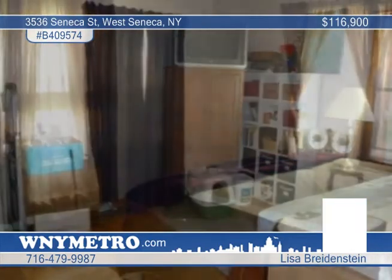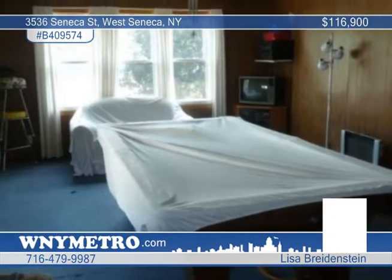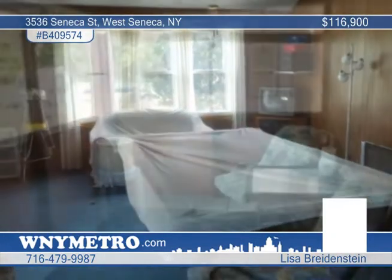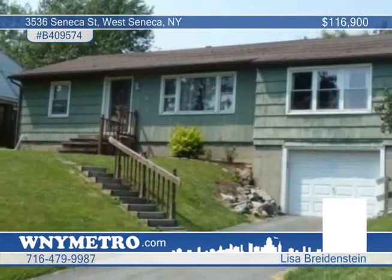There are also updated vinyl windows, a bonus room above the garage, a newer hot water tank, deck, and screened patio overlooking the large fenced lot that backs to Newell Place. Lisa Bridenstine invites you to call for more information.